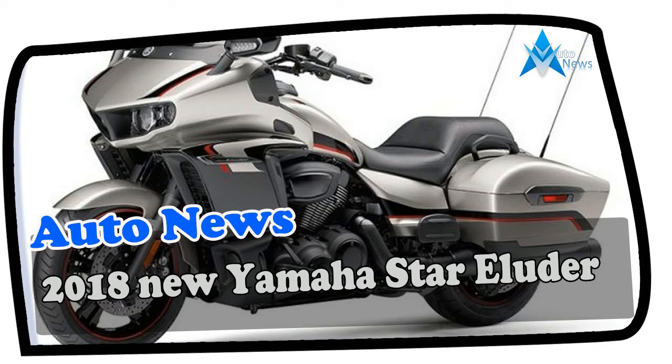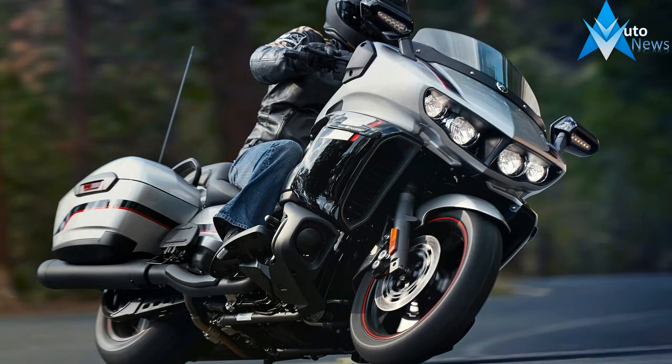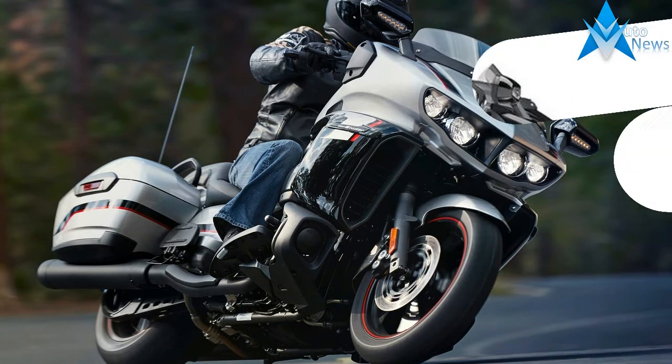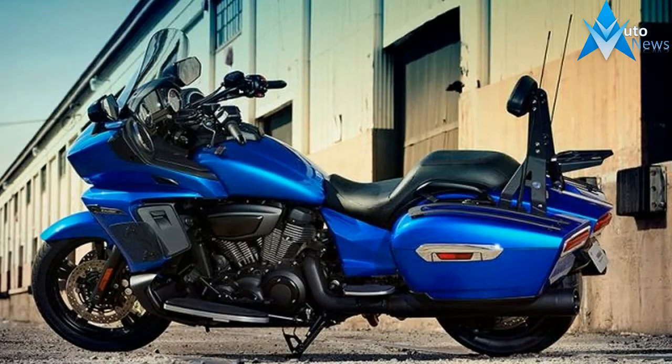Although the 2018 Yamaha StarVenture hasn't hit showroom floors yet, Yamaha has introduced the closely related 2018 Yamaha Star Eluder. The Star Eluder is a bagger based on the fully dressed Venture. We take a look at the similarities and differences, telling you what you need to know in a dozen fast facts.